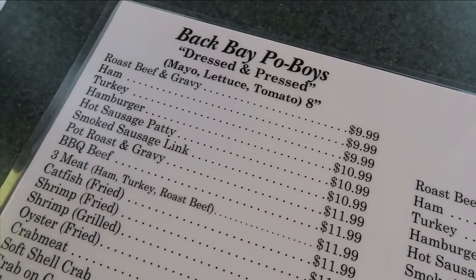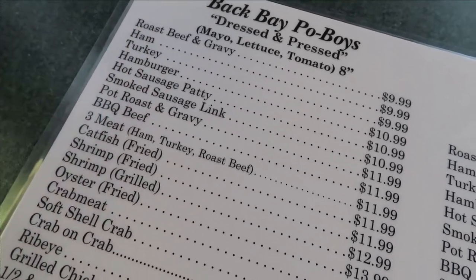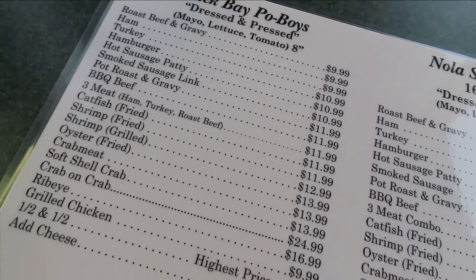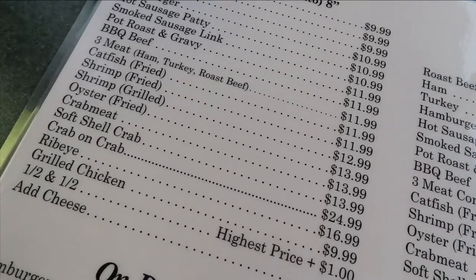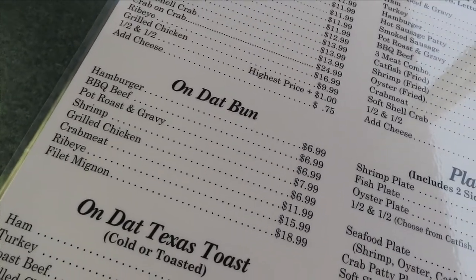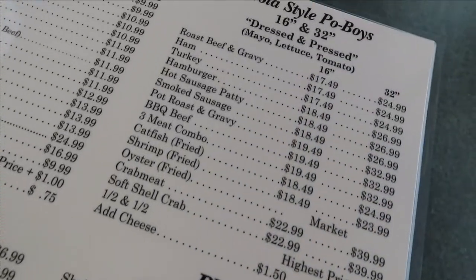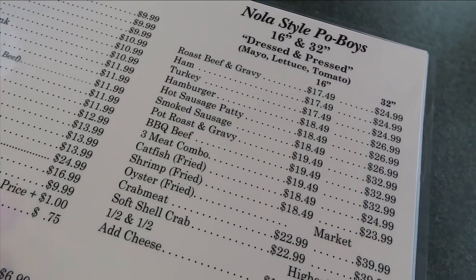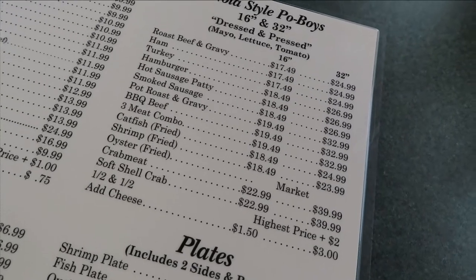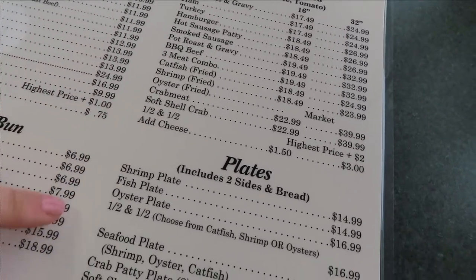So Back Bay Po'boys, of course — pressed and dressed. I just wasn't feeling tomato today, so I got mine sans tomato. Roast beef and gravy is at the top of the list for a reason. They have such a large variety: hot sausage, pot roast, ham, turkey, soft shell crab, crab meat and cheese, the Van Cleef special, and options on dat bun, Texas toast, muffalata. They also do wraps and gumbo. These are the Nola style po'boys — you can get huge po'boys, 32 inches, almost three feet of shrimp. Super reasonably priced, all fresh seafood, and you can also get seafood plates if you're super hungry.